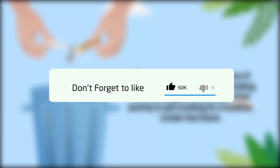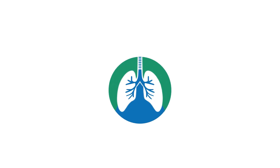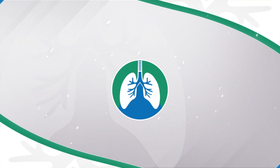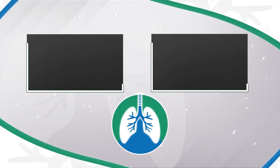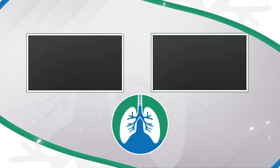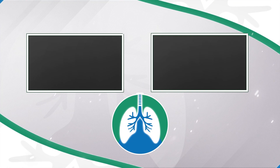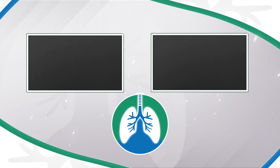If you want to support the channel, please like and subscribe. There should be some other helpful videos appearing on your screen now that you may enjoy. As a quick reminder, we are not doctors — this video is for informational purposes only. Thank you so much for watching, have a blessed day, and as always, breathe easy.